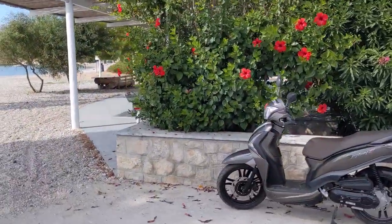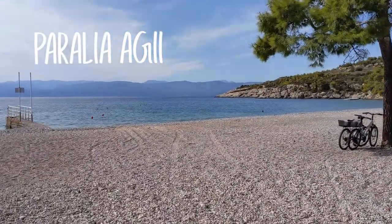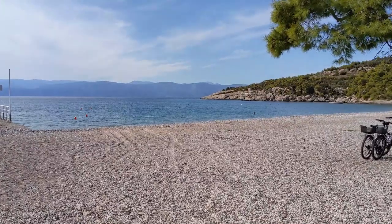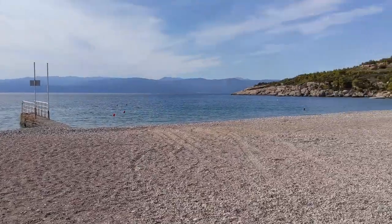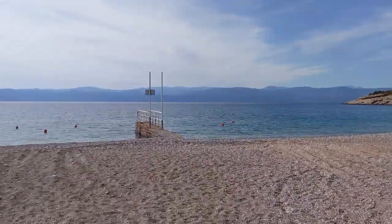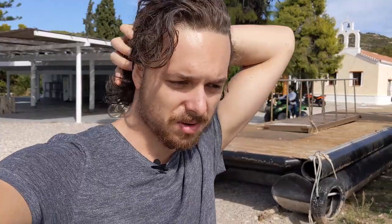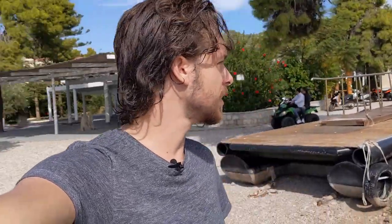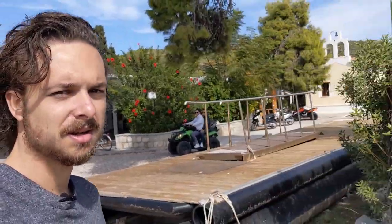So we've just parked our scooter over here and this is called Paralia Aghi. It's quite one of the main beaches here on the island of Spetses. And during peak season it would be quite busy with all the people, speed boats and yachts. It is October at the moment, so it's much quieter — it's off season. And here you'd have all of the price lists for the things to do.